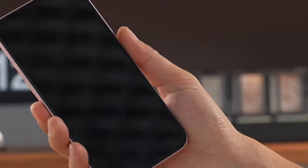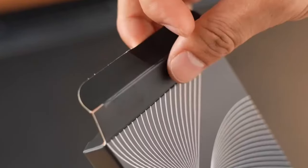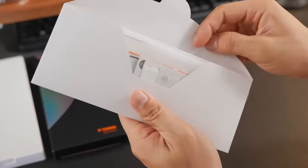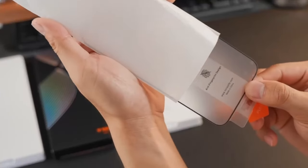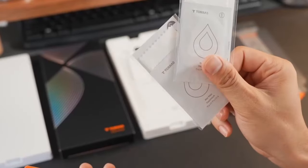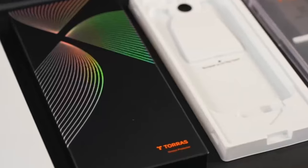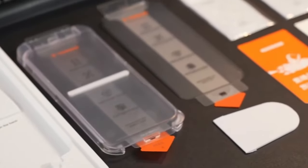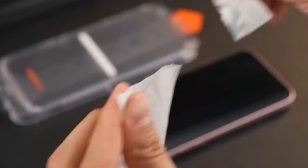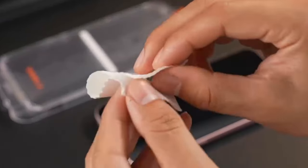Plus, with two protectors included in the package, you get a second chance if the first application isn't perfect. The real star of the show, however, is the protection itself. The 3x tempered edge reinforcement ensures your phone can survive even the most dramatic tumbles, offering complete edge-to-edge coverage. Whether you're an outdoors enthusiast or just prone to the occasional fumble, the Tora's Military-Grade Shatterproof screen protector provides the ultimate peace of mind. Now you can focus on life's adventures and not worry about a shattered screen.